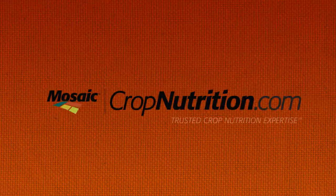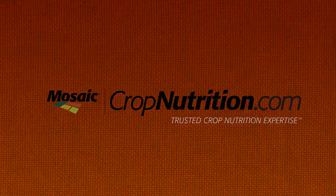To dig deeper into the science of crop fertility, start here at CropNutrition.com from The Mosaic Company.